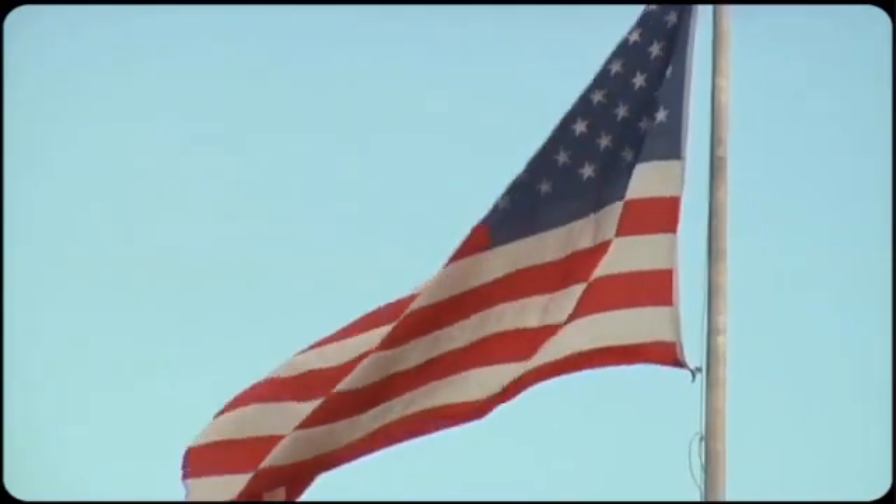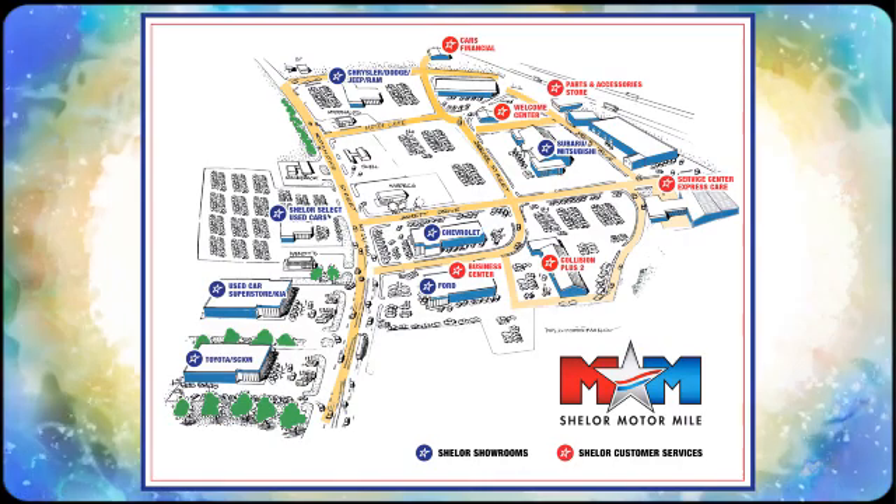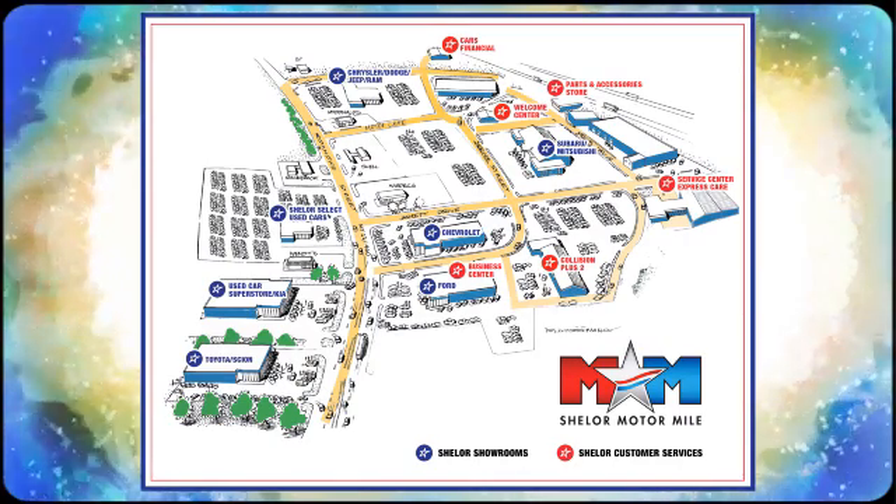Come visit us on the motor mile where you're always a name and never a number. Call, click, or stop in. We're conveniently located at 200 Motor Lane in Christiansburg, Virginia.